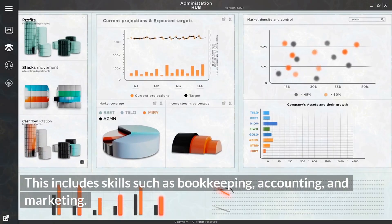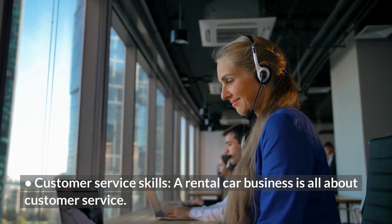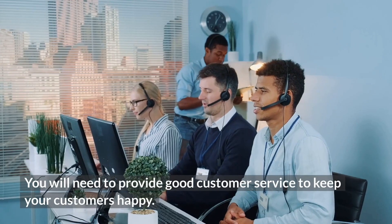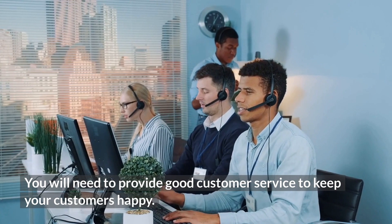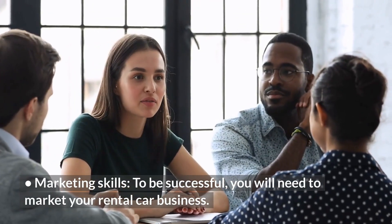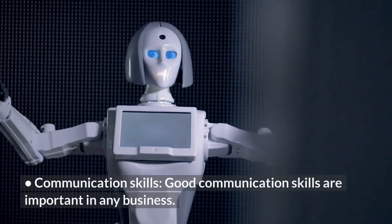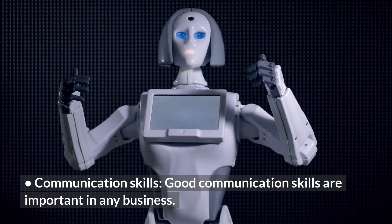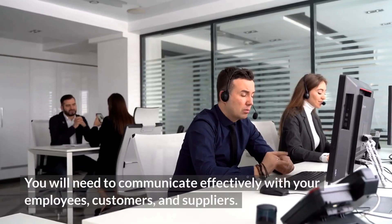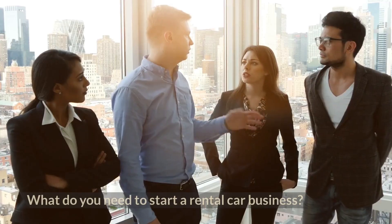Customer Service Skills: A rental car business is all about customer service, and you will need to provide good customer service to keep your customers happy. Marketing Skills: To be successful, you will need to market your rental car business and create a marketing plan and execute it well. Communication Skills: Good communication skills are important in any business — you will need to communicate effectively with your employees, customers, and suppliers.